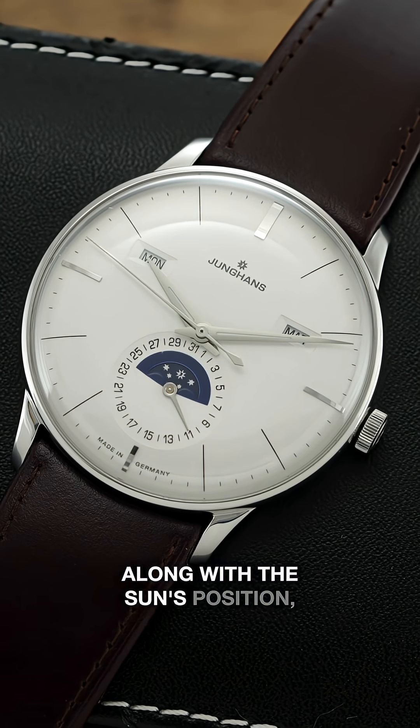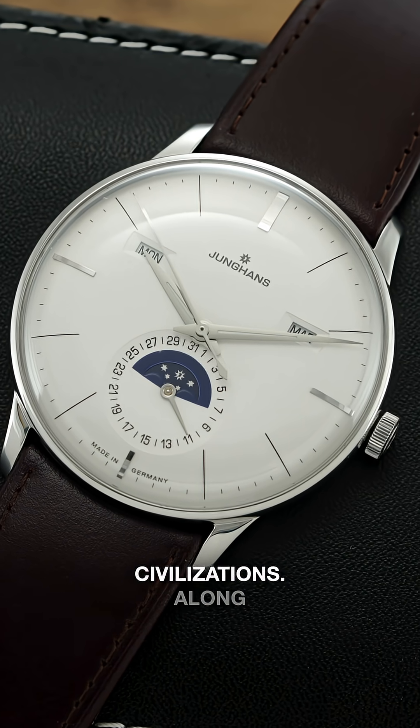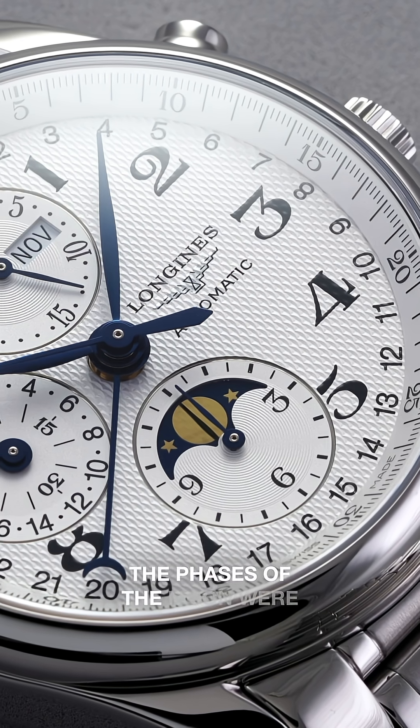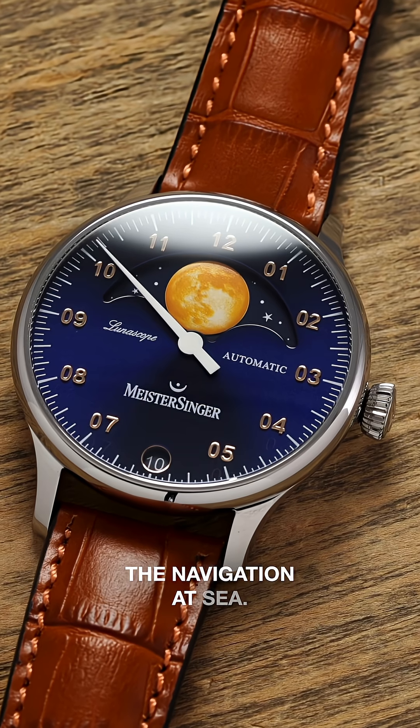In ancient times, the moon phase, along with the sun's position, was crucial for tracking time in early civilizations. Along with timekeeping, the phases of the moon were vital for determining tides, which aided in navigation at sea.